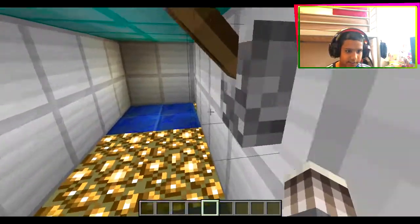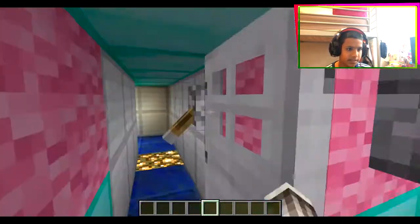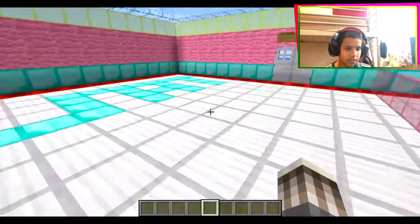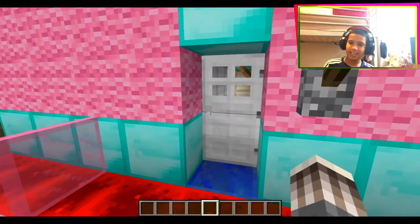Here it is - we'll just go in. Okay, this is a combination of blocks. So if you want to enter this map, make sure you like this video.